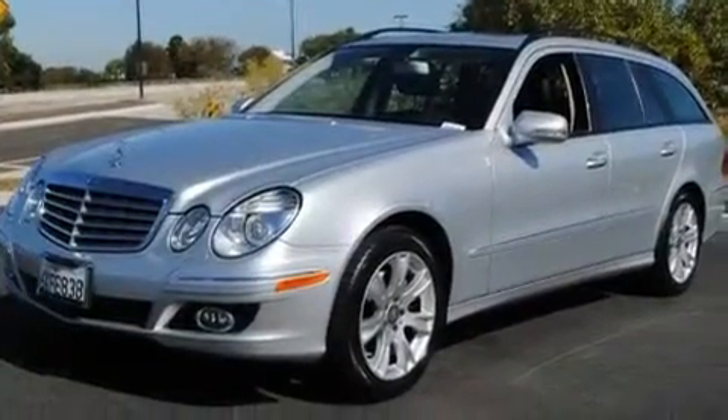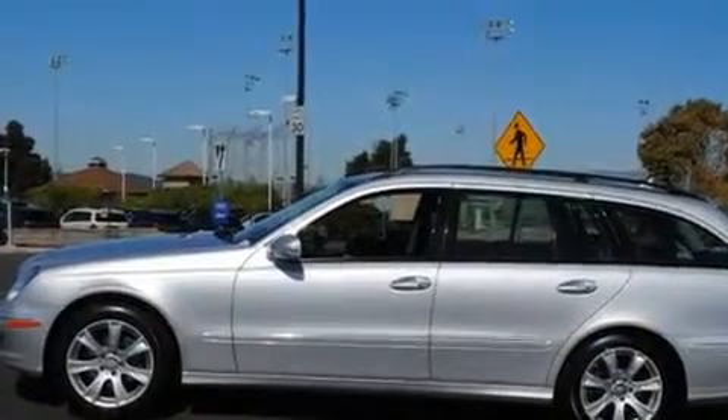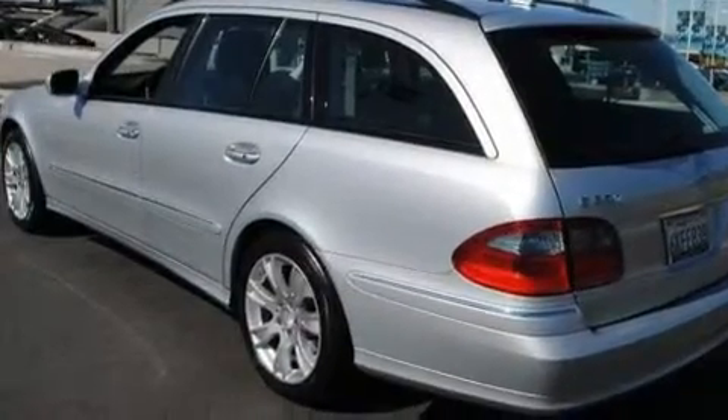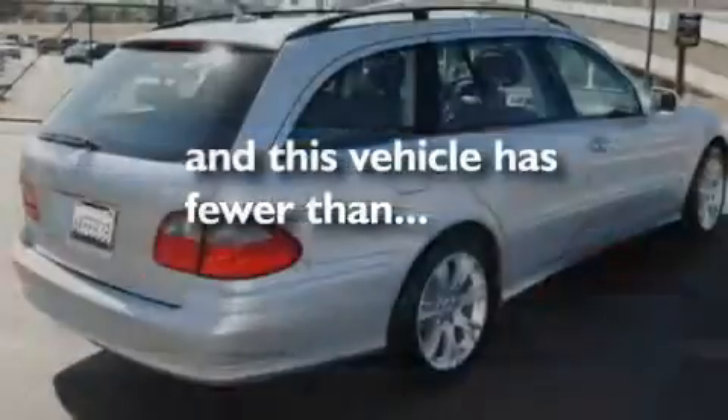Its top features include steering wheel memory settings, a power sunroof, a navigation system, a CD player, a leather-wrapped steering wheel, a passenger-side vanity mirror, a security system, a low-tire pressure indicator, heated front seats, and this vehicle has fewer than 19,000 miles on the odometer.